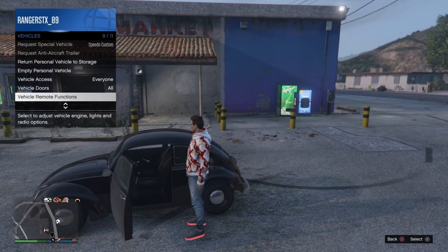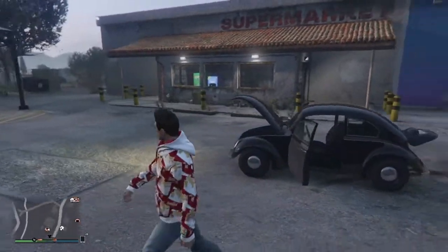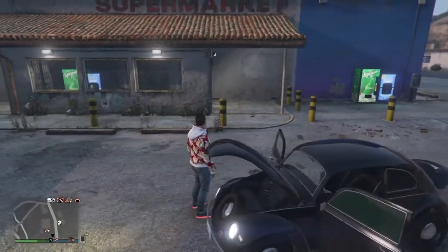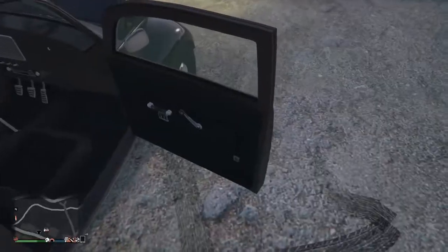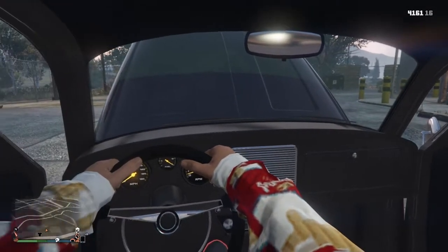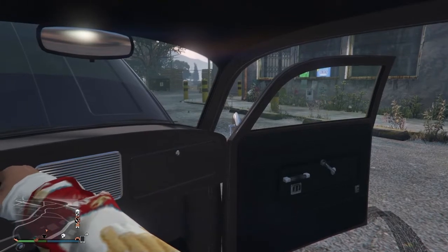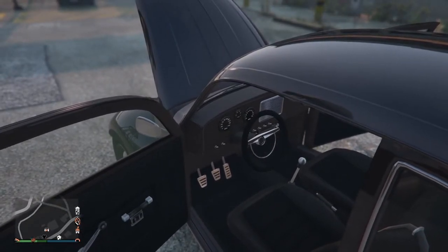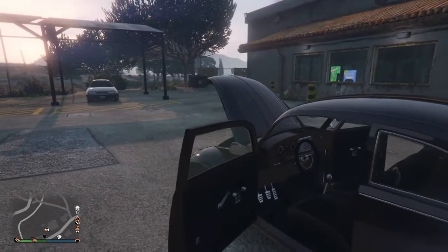Opening up all the doors and remote functions — here she is. There's a front storage space in there, comes with a spare tire, what you'd expect. Now the interior, it's not as good as I was expecting from Rockstar. I mean we've seen better interiors in the past. They really didn't do a good job with the gauges and the door panels and anything like that.